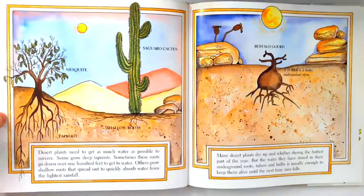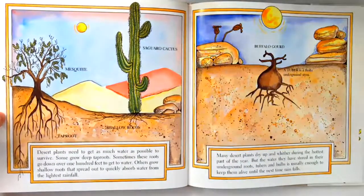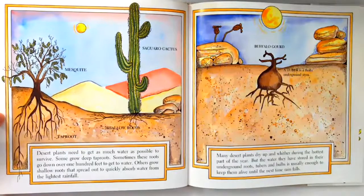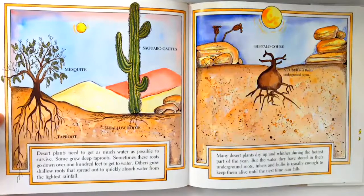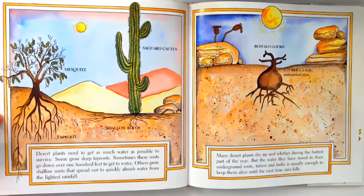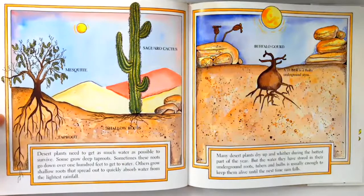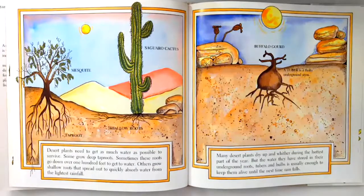Desert plants need to get as much water as possible to survive. Some grow deep tap roots. Sometimes these roots go down over 100 feet to get water. Others grow shallow roots that spread out quickly to absorb water from the lightest rainfall. Many desert plants dry up and wither during the hottest parts of the year, but the water they have stored in their underground roots, tubers, and bulbs is usually enough to keep them alive until the next time rain falls.